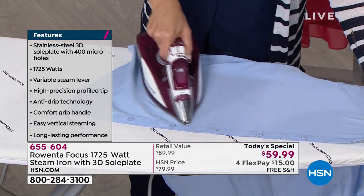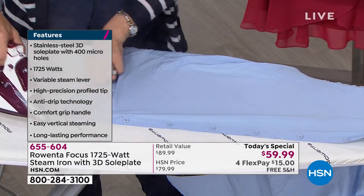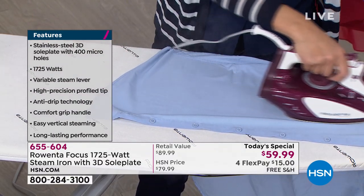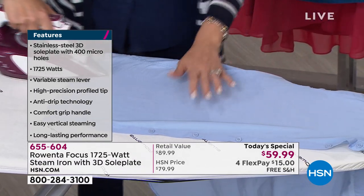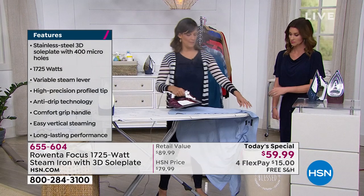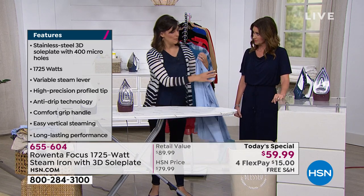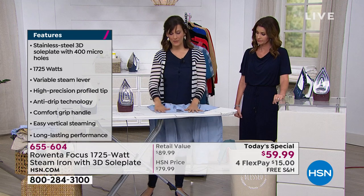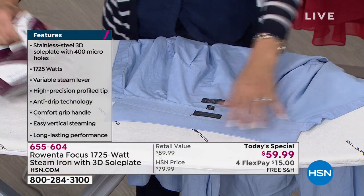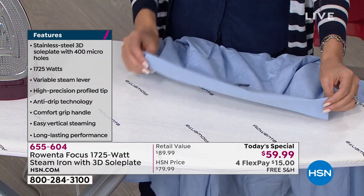Maybe you've been thinking about getting a steamer — they're $150 — but why not upgrade your iron and get a vertical steamer at the same time for less than just the price of a steamer or a really high quality iron? A lot of us love to steam because it seems easier than ironing. We feel like ironing is a long process. It's not with the Rowenta, because one pass gets it done. But the thing about a steamer is you still need an iron for certain things — like this collar. To get that crispness, you've got to have an iron.